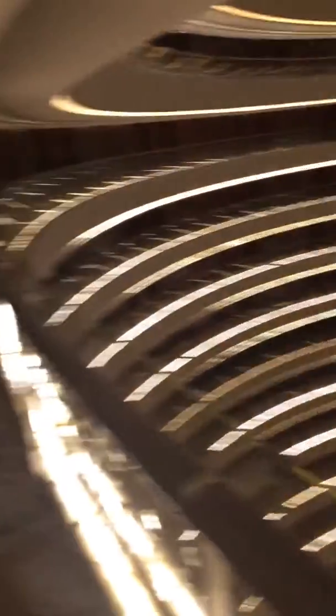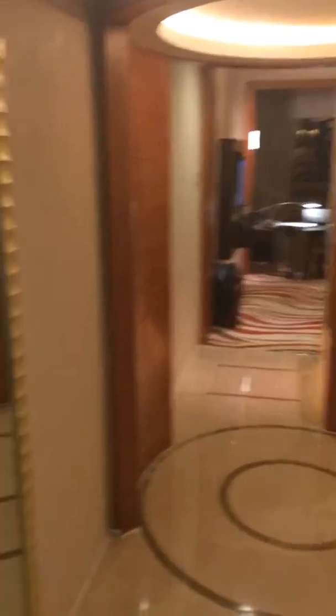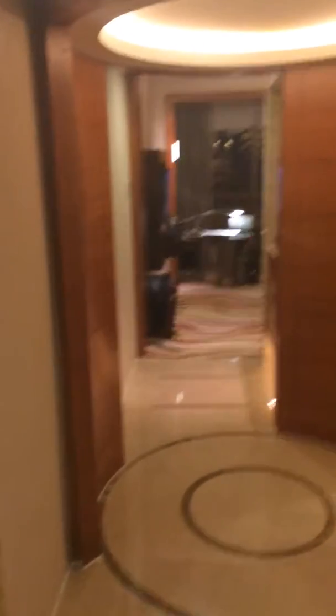It has a dramatic lobby as you can see. This is a room review of room number 1567, which is one room, one floor below the club level. This is a room that I got for 5,000 points a night with IHG point breaks, so it's definitely a great value.